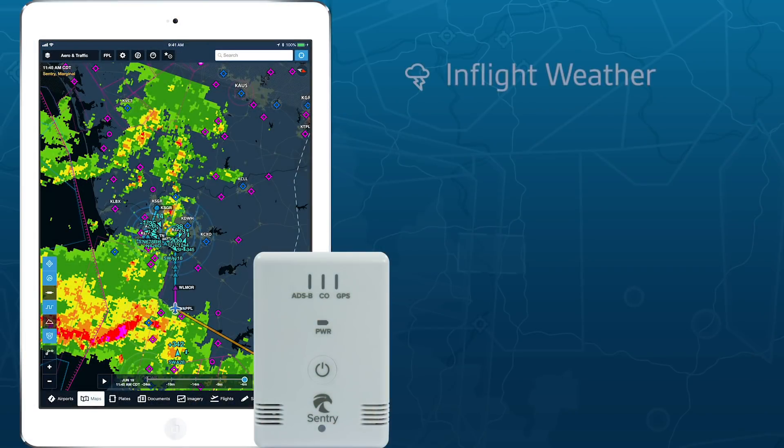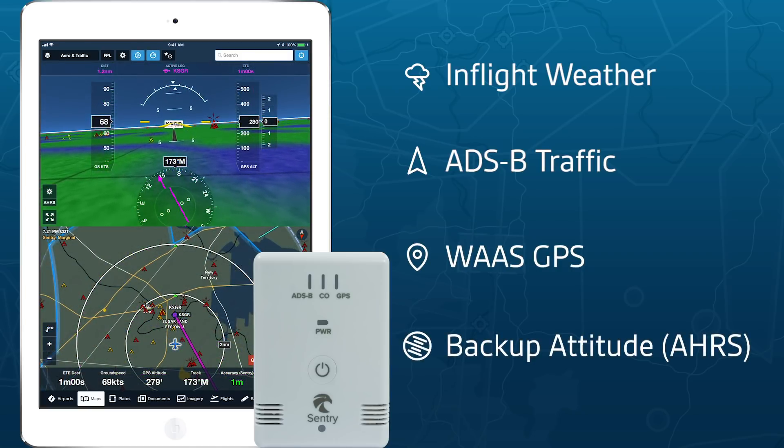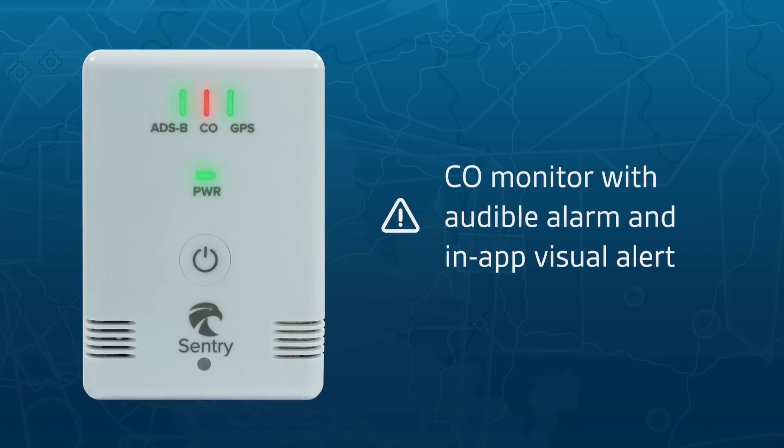Sentry delivers dual-band ADS-B for in-flight weather and traffic, WAAS GPS, and AHRS for backup attitude. And, for the first time in a portable ADS-B receiver, Sentry has a built-in carbon monoxide monitor and alerting system.